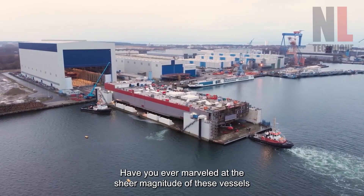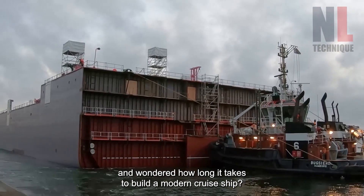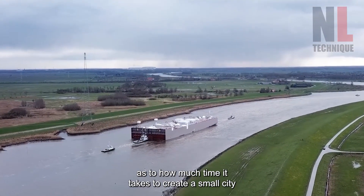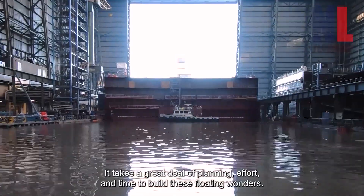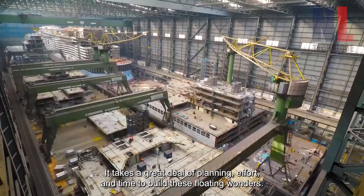Have you ever marveled at the sheer magnitude of these vessels and wondered how long it takes to build a modern cruise ship? When asking this question, you may as well be inquiring as to how much time it takes to create a small city, which is exactly what today's cruise ships are — a floating city. It takes a great deal of planning, effort, and time to build these floating wonders.